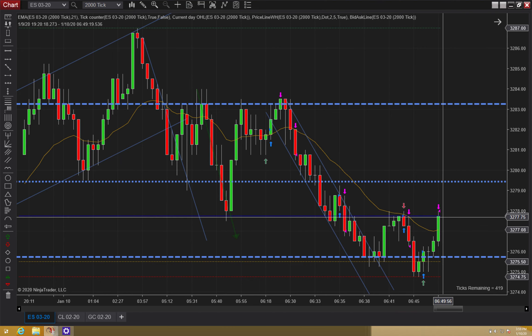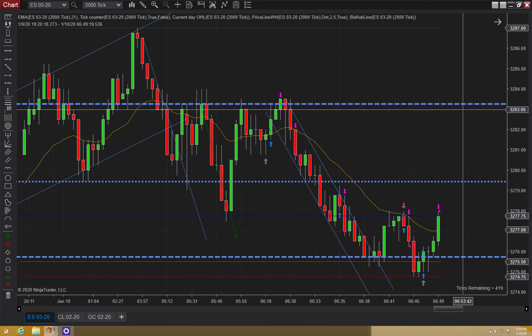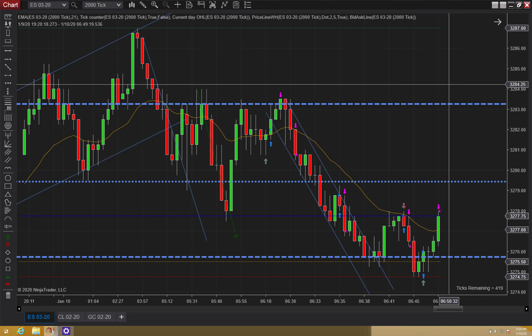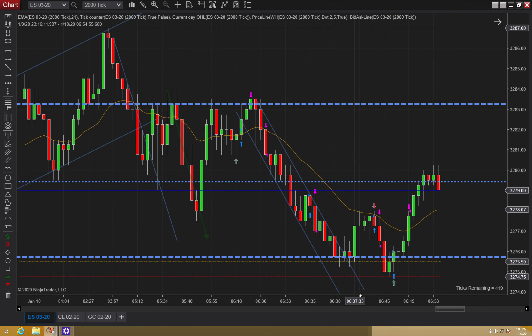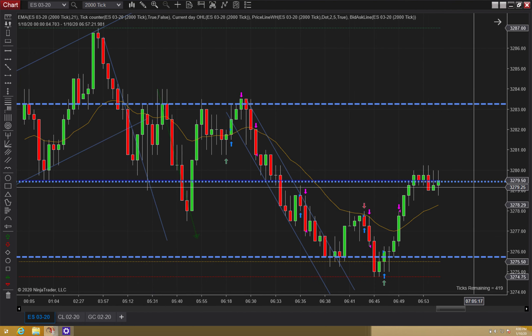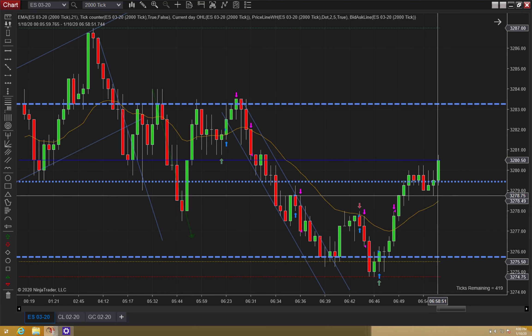It's aggressive, I'm not going to lie. But I got the two-point scalp and then I had my runner at the highs, just waiting to see if we'd come and fill it. Get some stack up right there — that's expected. And then once we broke above, I moved my stop to one tick below this swing, right there.